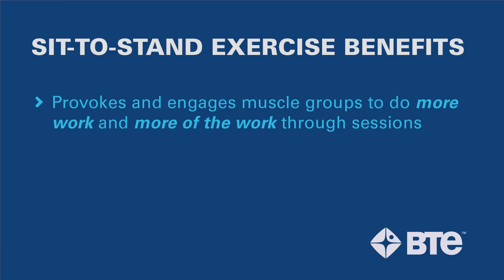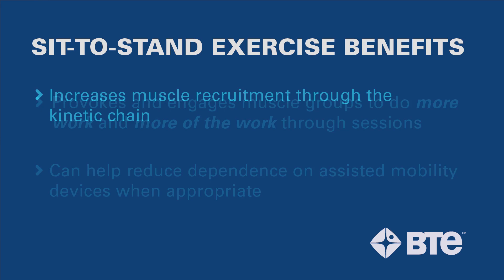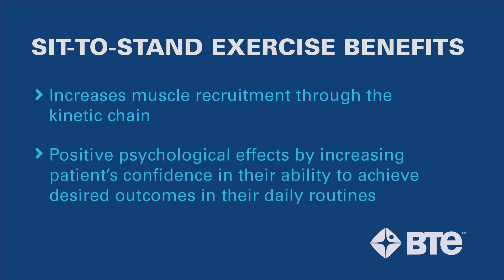That means that instead of increasing resistance as the patient progresses, we are going to reduce the resistance while performing the same amount of work. Reduce assistance training provokes and engages muscle groups to do more work and more of the work. It can help reduce the dependence of your patient in assisted mobility devices. It will increase muscle recruitment through the kinetic chain. It can help provide a positive psychological impact on your patients by increasing their confidence that they can perform the desired functional outcomes.